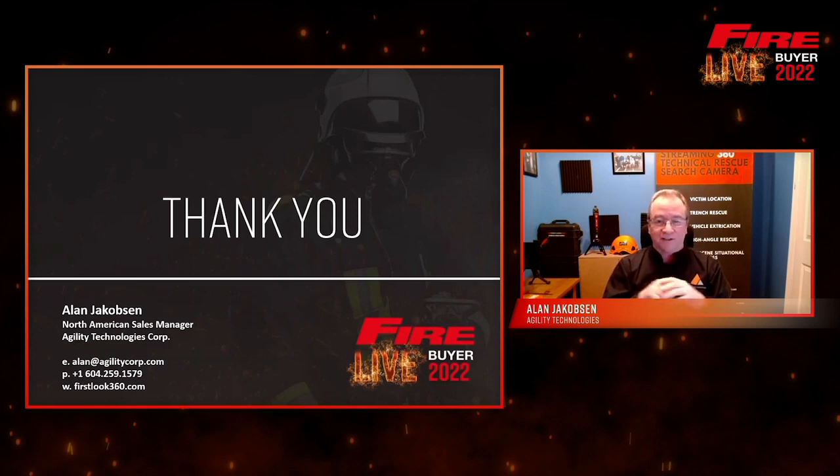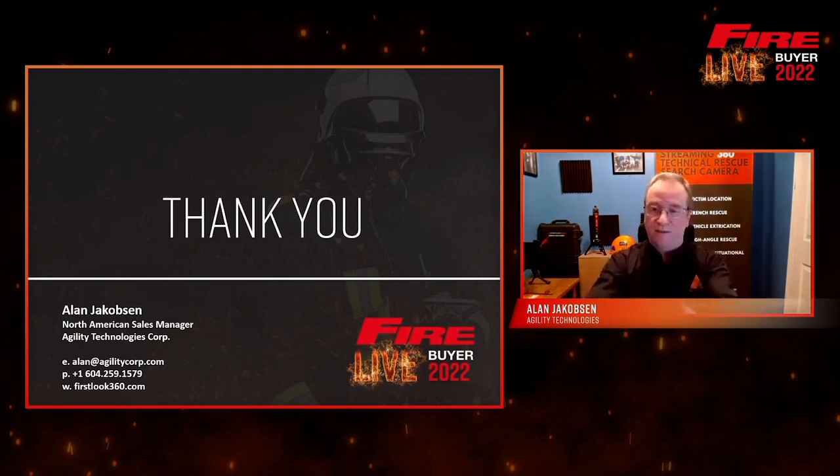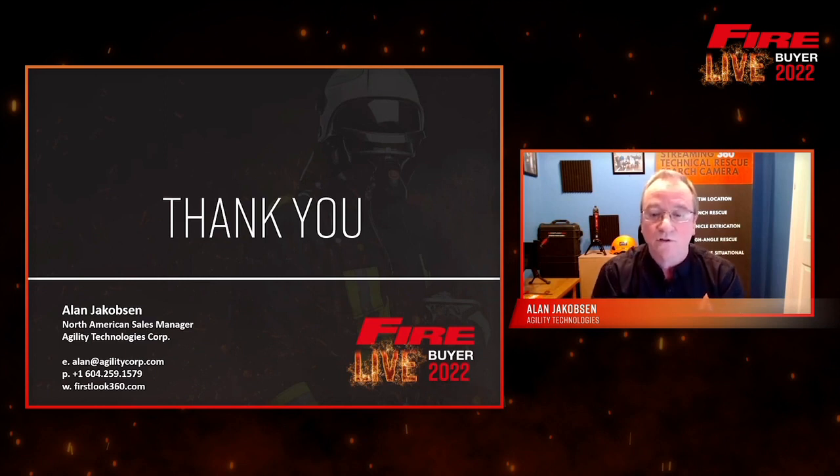I'd like to thank everybody for sitting through my presentation — I managed to squeeze it into less than 20 minutes. My contact information is on screen; I'd be happy to discuss in full detail. I have a complete video suite at home to do demonstrations, as does my international sales counterpart Matt. This camera is now in 22 countries and soon to be more. I'm sure there will be evolutions from other manufacturers to take this camera into new spaces to help those who do rescues around the world. Thank you very much, and have a great day.